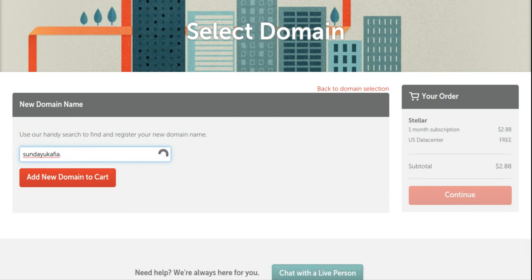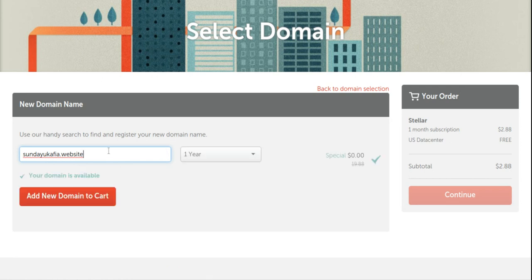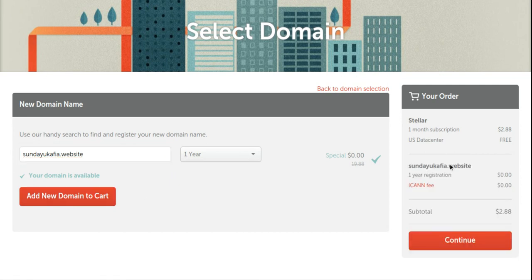You can choose different extensions — .net, .org, .cc, or others. Since I just want to demonstrate, I'm going to use the free domain option so I won't have to pay. You can see 'sundaycafie.website' is available and will cost $0.00 because Namecheap gives the .website domain for free with hosting — though renewal is $19 something. I'll select this and add it to cart. You can see one subscription listed, which is for the hosting.